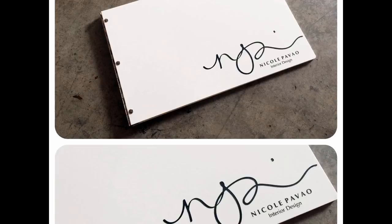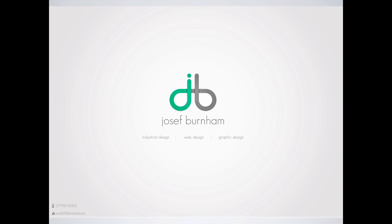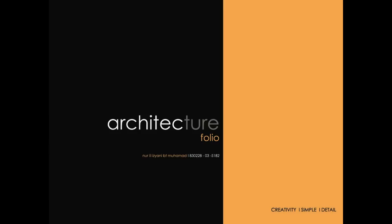Sometimes people combine logos with their name or just text. This one included a phone number and email address — I would argue those really belong on the next page. You could tell this person is kind of a web designer; the whole layout feels web design-y. Another example: 'Architecture Folio' — some people call it a folio. The portfolio is a personal thing. You have to see what represents you best.